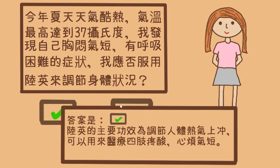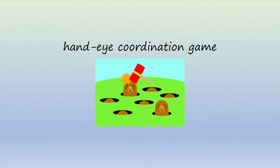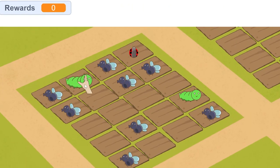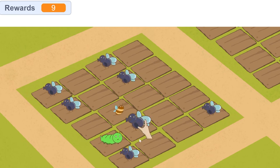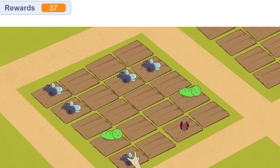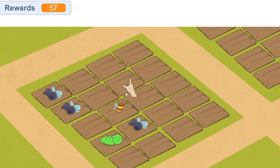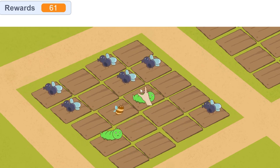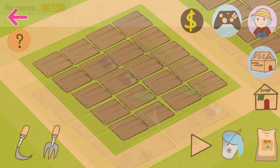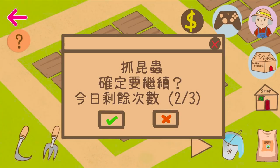Upon correctly answering each question, rewards will be given as in-game money. The third game component is a hand-eye coordination game paying tribute to Whack-a-Mole. Driven by the idea of pesticide-free agriculture, players will remove the bugs in the garden by hand. Different kinds of bugs have varying appearing time, frequency, thus difficulty, and corresponding in-game money reward. For game balancing purposes, this game is planned to be part of daily tasks, and attempts are limited per day.